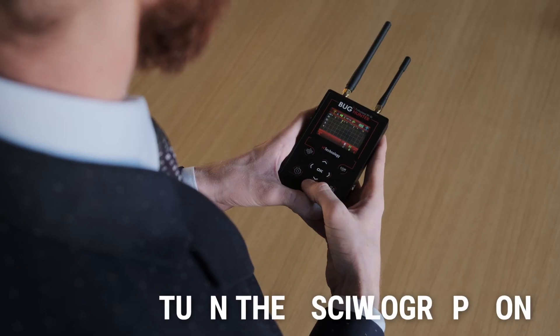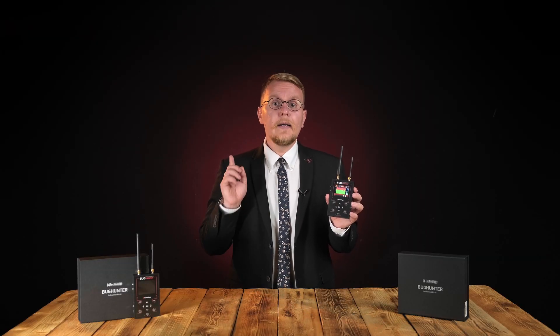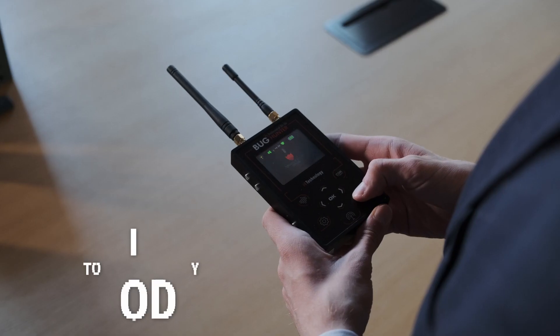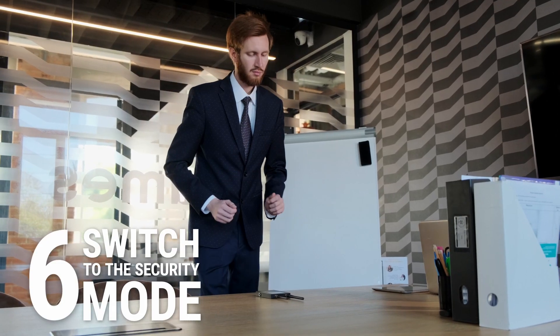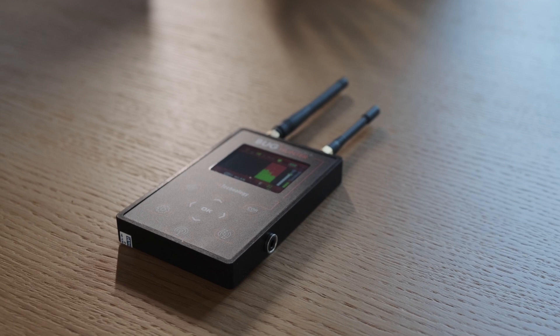Step 5: switch to oscillograph mode by shortly pressing the mode button. Now you can identify the shape of the radio signal. Switch between the antennas in this mode for a more precise search. Step 6: once the search is complete and all bugs are spotted, switch the device to security mode. The display shuts down, but the device keeps scanning the environment. If a new signal is found, the device will activate.